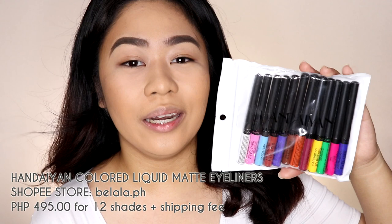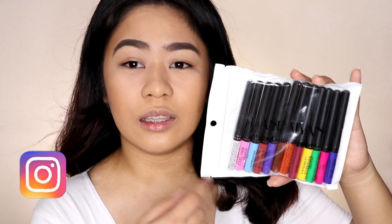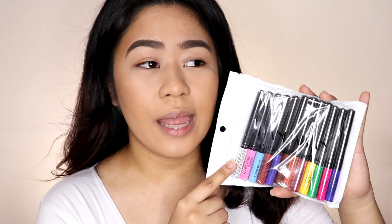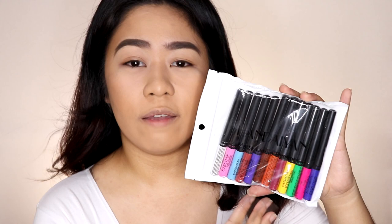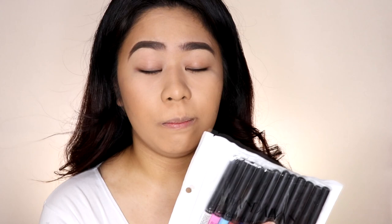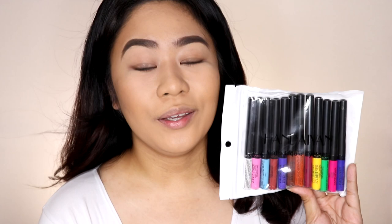So these are the colored liquid matte eyeliners from Handian. I bought mine on Shopee for 495 pesos plus shipping fee, so it comes out to around 500 plus — and that's already worth it because it includes 12 shades of eyeliners. It's also available on Lazada but it's more expensive there, so I recommend buying it on Shopee. If you're looking for individual colors, they're also sold separately on Shopee but they're more expensive — more than 100 pesos per shade. So I suggest buying the full set since it's 12 shades for only 495 pesos.